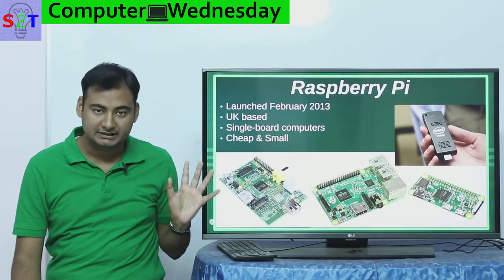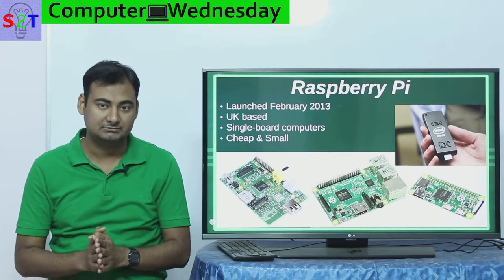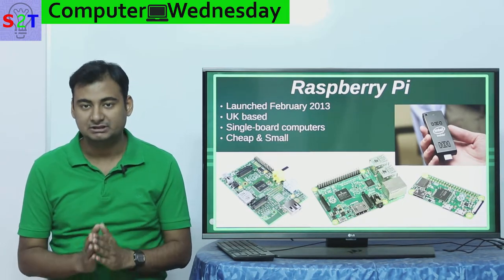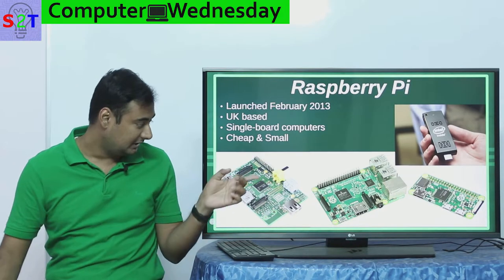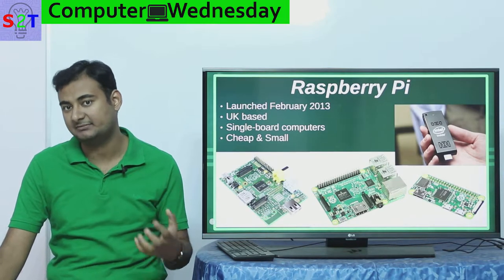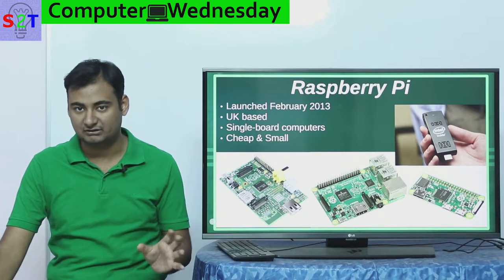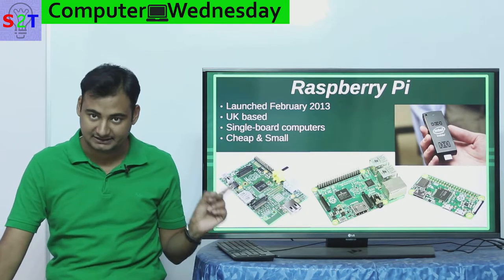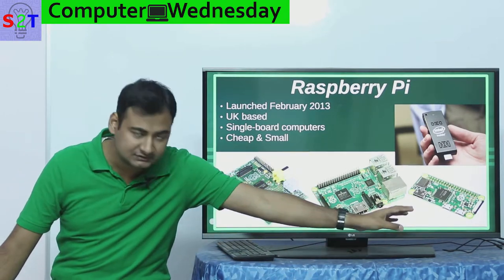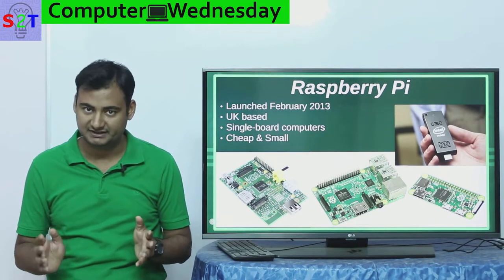Basically everything you need for a computer is in this — from memory to processing to RAM to graphics card to a display output — everything in one unit, other than the display itself and input devices. To understand the size, the footprint of these things is exactly the same as a credit card. They do come in an even smaller form factor, but those are basically used for portable devices.